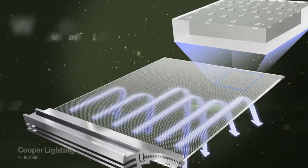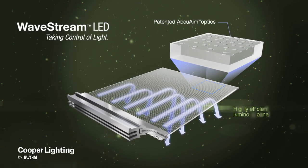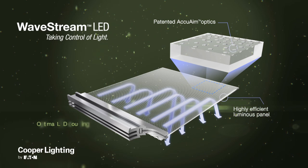It all begins here with laser-precise patented optics embedded and arranged in exacting patterns using advanced injection molding technology.